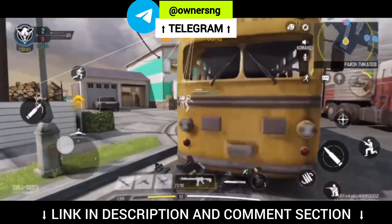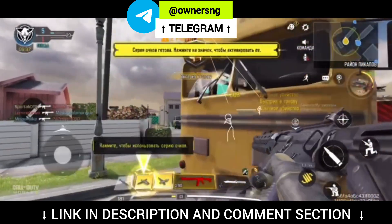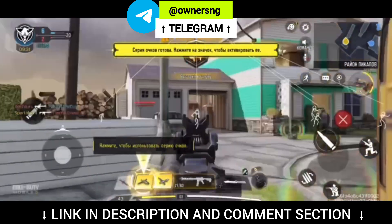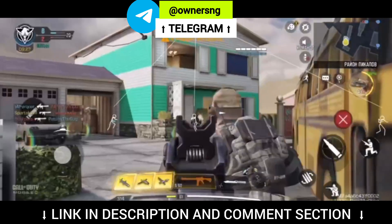Features available in this hack are AimBot, in which your bullet will track the enemies. Second feature is ESP, in which you can see enemies behind walls and objects. Third feature is Item and Health ESP, in which you can see enemies' HP and gun locations.